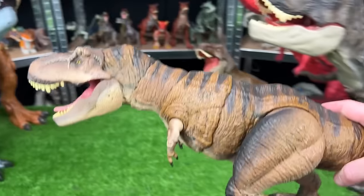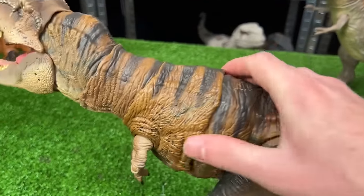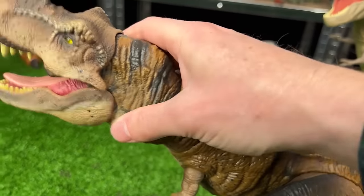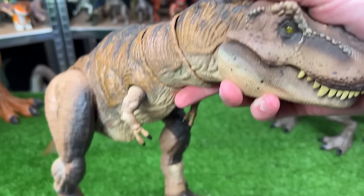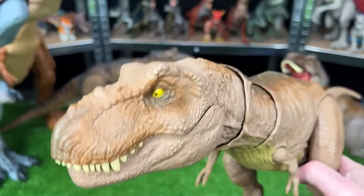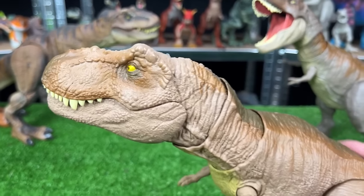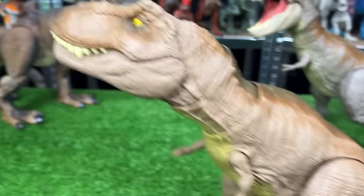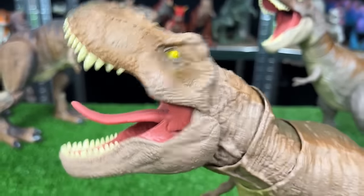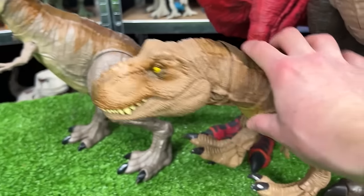Up next is the Hammond Collection T-Rex. This figure came out pretty recently — it features much more detailed coloring and texturing, plus you can move its body in all sorts of different directions. Here is the Epic Roarin' T-Rex figure from Camp Cretaceous — one of my favorite T-Rexes because of its realistic coloring. It actually has roar sound effects with vibration, and we're going to place this one on the right team.